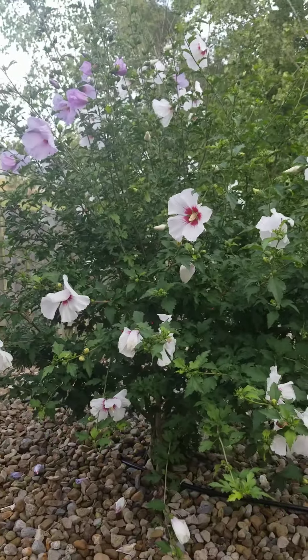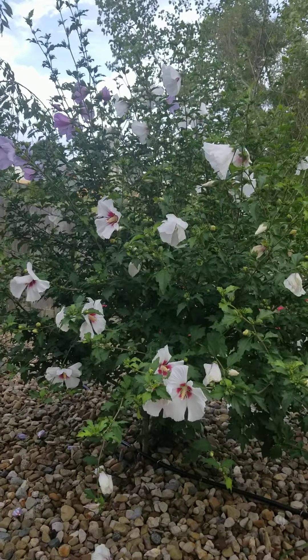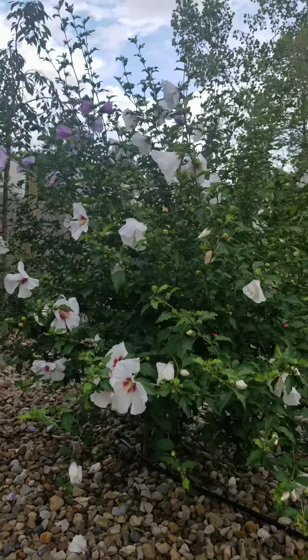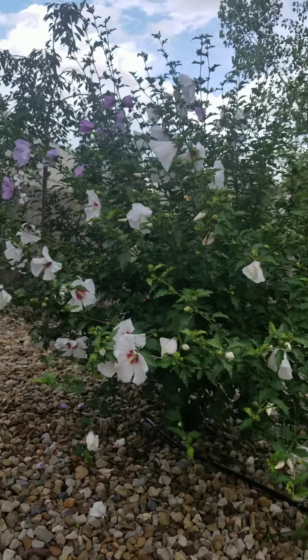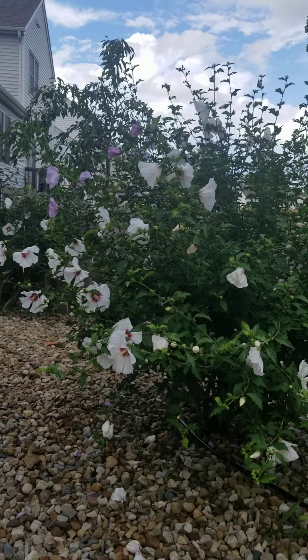Sorry about the lighting, you guys. It's a gloomy day here because it's been raining all day today, so I think it's about to storm.